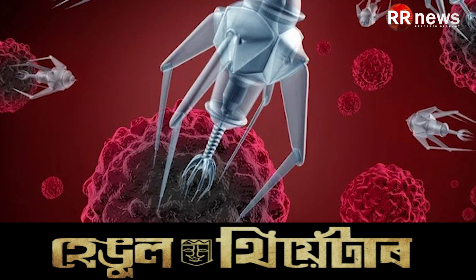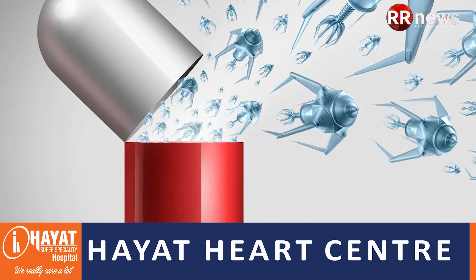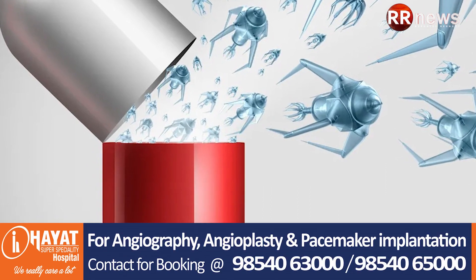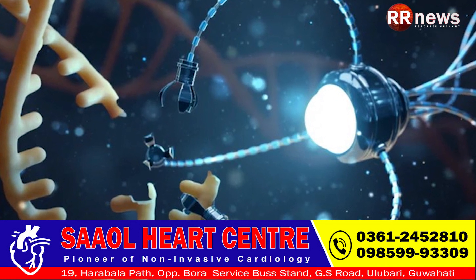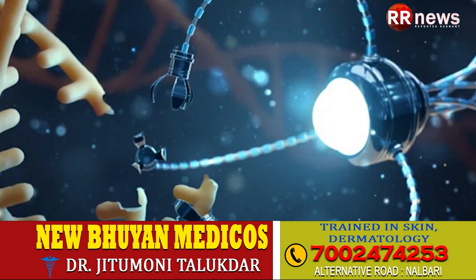Nanomedicine is a branch of medicine that applies the knowledge and tools of nanotechnology to the prevention and treatment of disease. It involves the use of nanoscale materials such as biocompatible nanoparticles and nanorobots for diagnosis, delivery, sensing, or actuation purposes in a living organism.